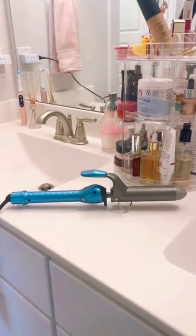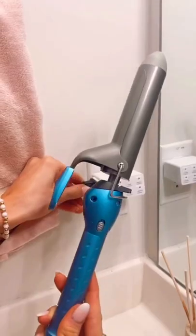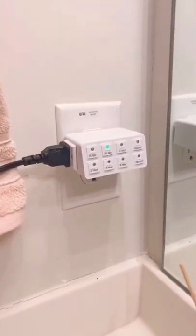Amazon bathroom favorite. If you've ever worried about leaving your hot tool plugged in, grab this outlet timer. It automatically turns off your device after the selected amount of time, giving you peace of mind.